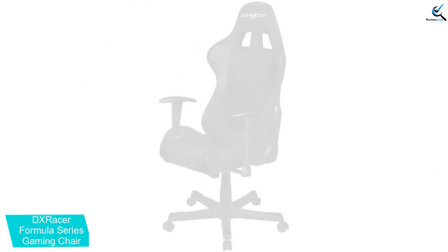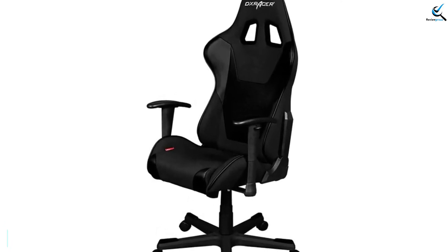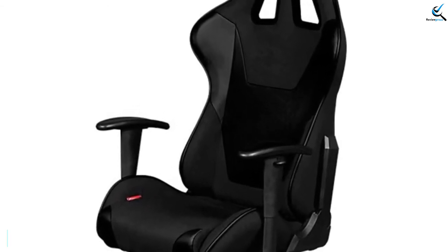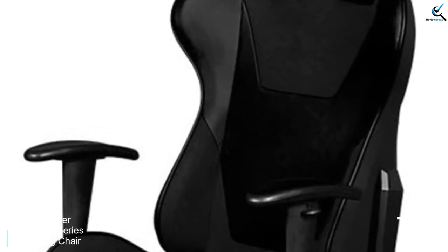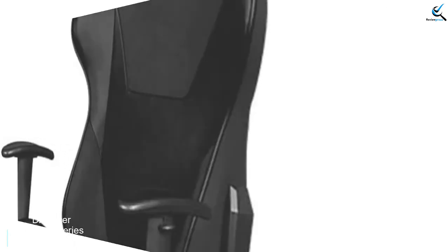The high backrest means that you don't need to worry about spine support or neck support. It is easily adjustable. Moreover, the armrests are entirely soft and flexible. You can quickly get proper hand support. You can tilt it up to 135 degrees, which allows you to position it as per your requirement. It can support up to 200 lbs of weight, which makes it highly versatile. Considering all of these features, it is a pretty good choice.